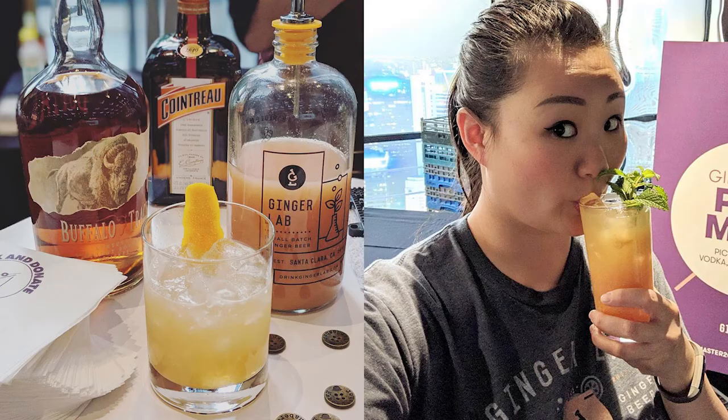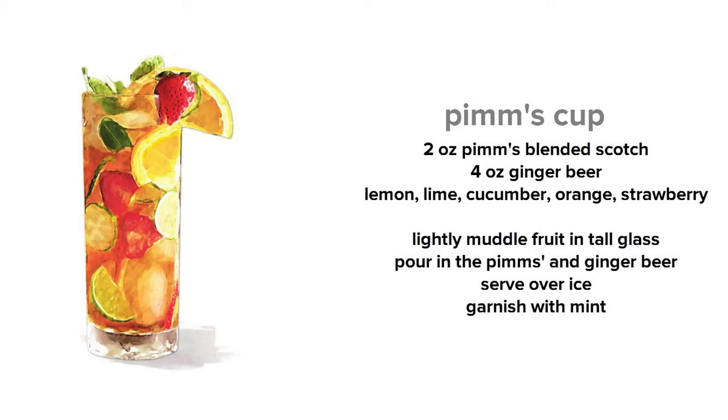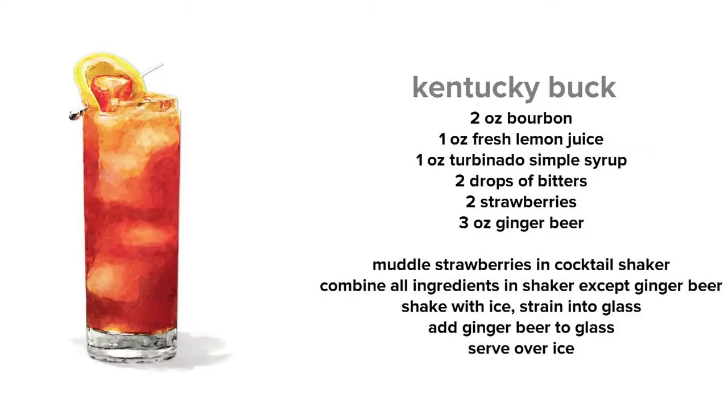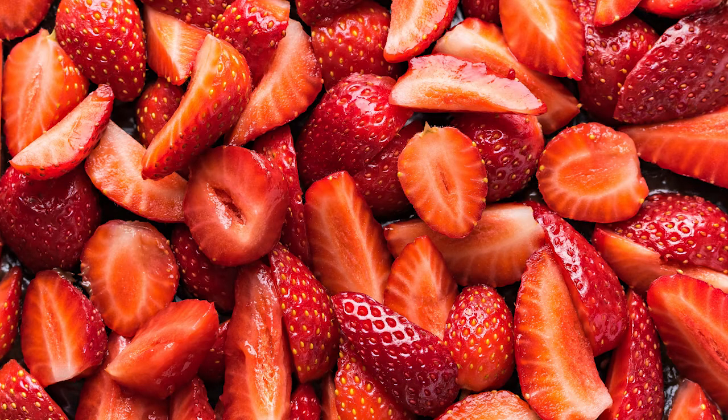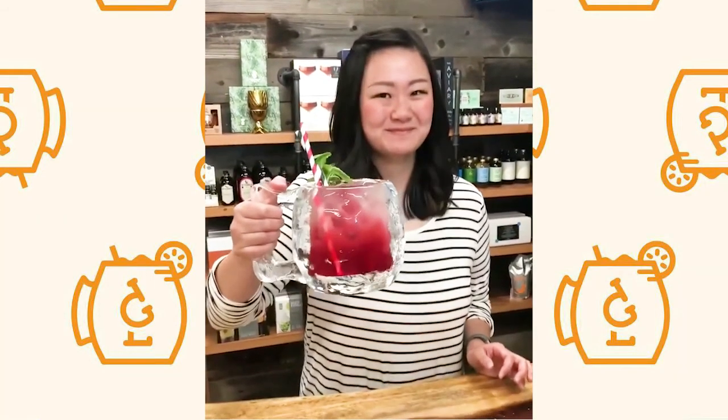Cocktails that contain ginger beer: the Mule, that's a pretty popular one. The Pimm's Cup — the most refreshing cocktail ever. The Kentucky Buck — oh my god, it was just so good with the fresh strawberries in there muddled up. There was one point where I came home every day and that's just what I was drinking for like a month.